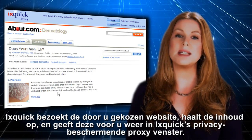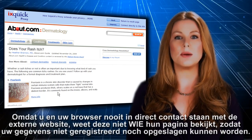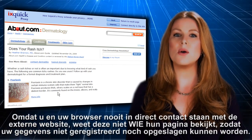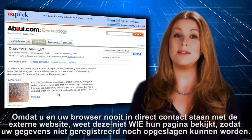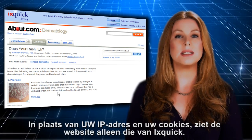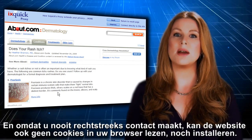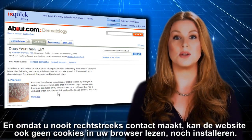Ixquick shows the contents in its privacy-protected window. Since you and your browser never interact directly with the external website, they don't know who is viewing their page, so they can't capture or record your data, or even see you at all. Rather than see your IP address and your cookies, they only see Ixquick's. And since you never make direct contact with their website, they can't see or store cookies on your browser either.